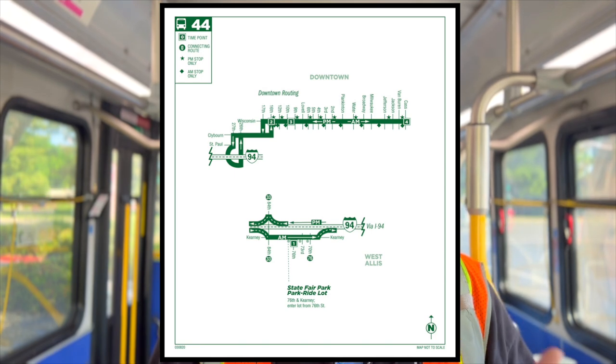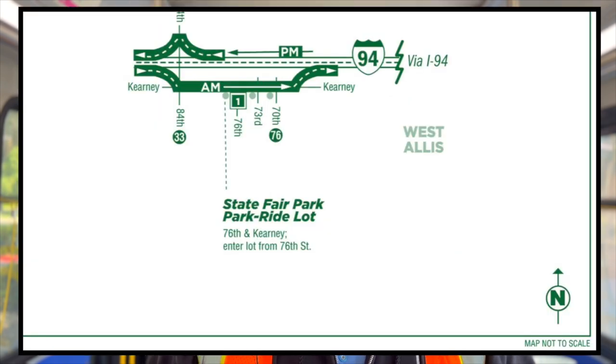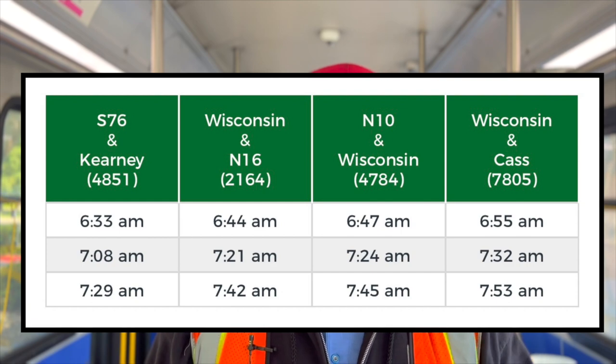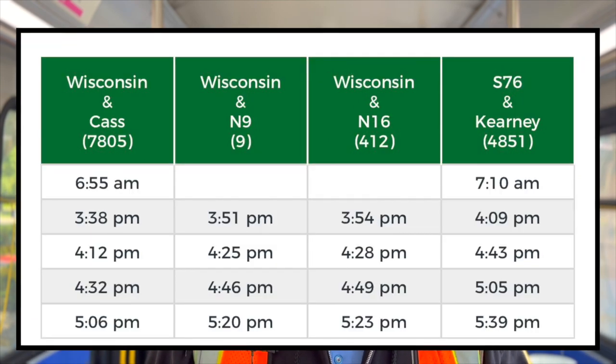Here's an example of a freeway flyer commuter route in Milwaukee, Wisconsin on the Milwaukee County Transit System. As you can see, it picks up at the State Fair Park-and-Ride lot in the AM and takes you into downtown Milwaukee, dropping off along Wisconsin Avenue, which is one of the main arteries in the downtown area. In the PM it reverses that — picking up on Wisconsin Avenue and taking you back to the State Fair Park-and-Ride lot. And as we look at the schedule, you can see there are just a few trips in the AM and a few trips in the PM.